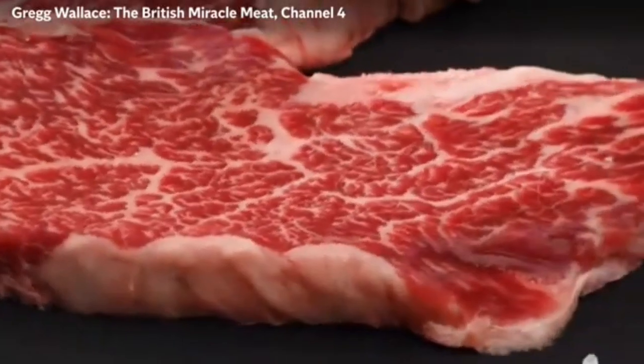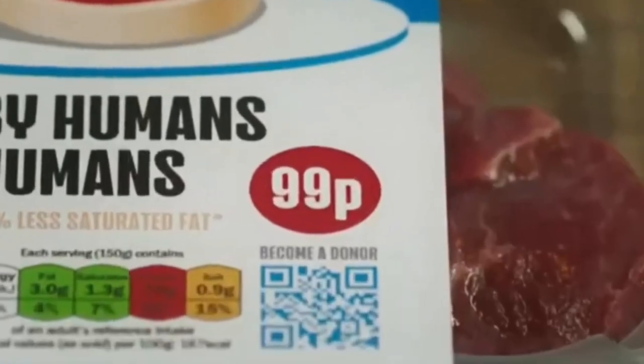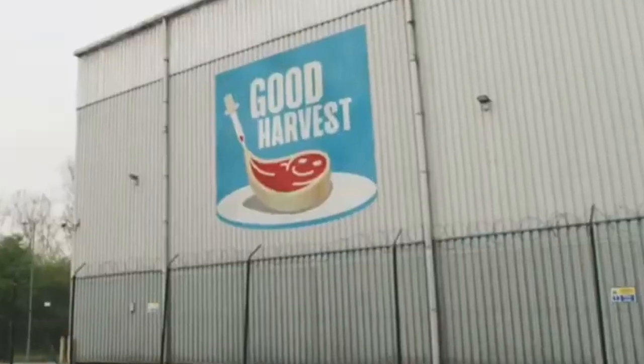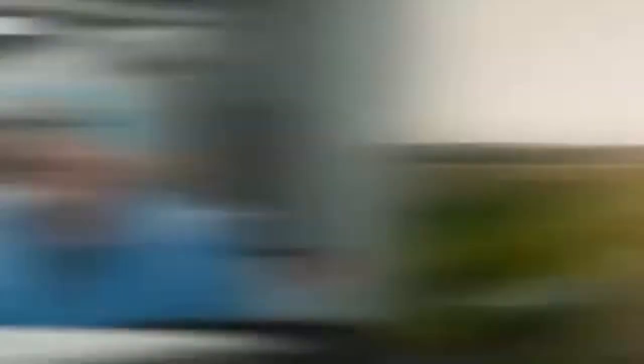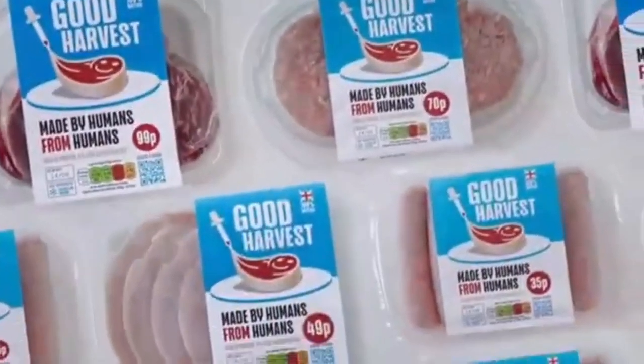A protein made from human cells that promises to be cheaper and tastier than any of its competitors. I'm Greg Wallace, and I'm off to visit Good Harvest, where a whopping six tonnes of human meat is engineered every day. That is stunning. With the promise of cheap meat for all, it may well be the meaty miracle we need to ease the squeeze of the cost of life.